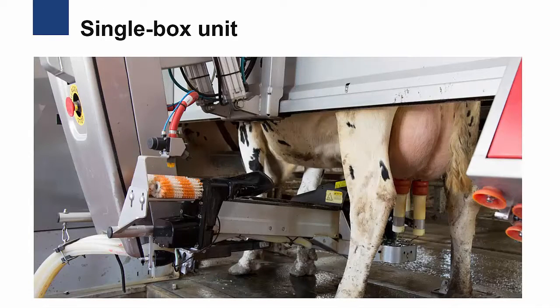The major brands of robotic milking systems in the United States are either single-box or multi-box units. Single-box units have one mechanical arm per milking box, whereas multi-box units have one mechanical arm servicing two or more milking boxes. While this image shows a single-box unit, all robotic milking systems function very similarly.